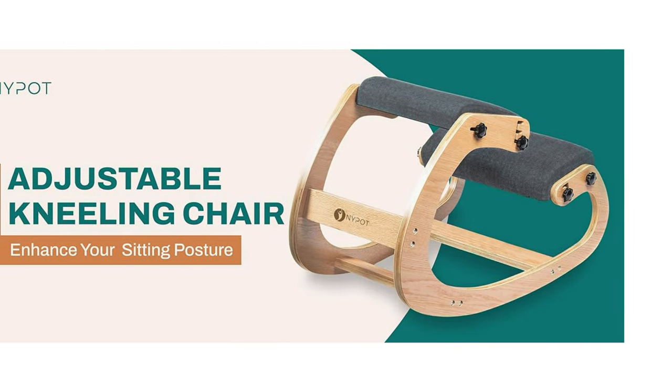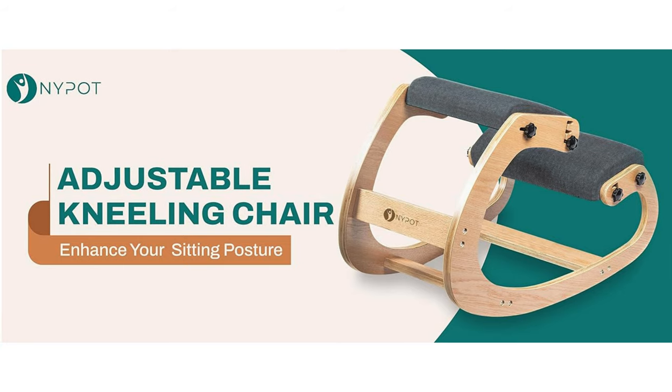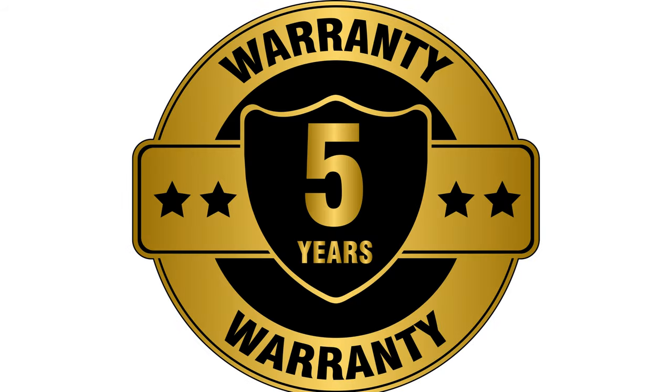Upgrade your office setup with the Nipot Ergonomic Office Chair Kneel. Enjoy a more comfortable, healthier, and productive workday. Plus, with a 5-year warranty, it's an investment in your well-being you can trust.